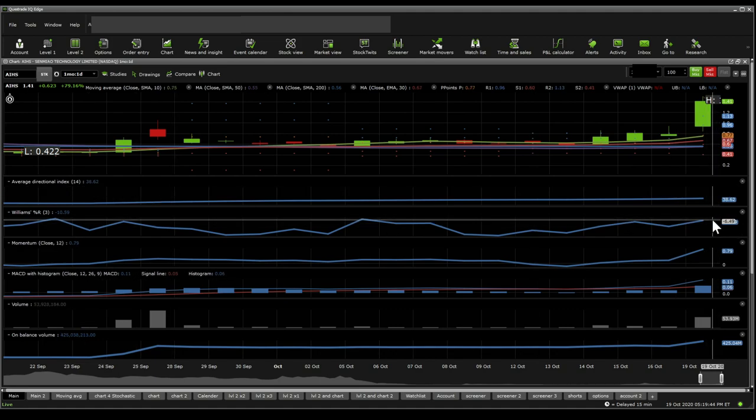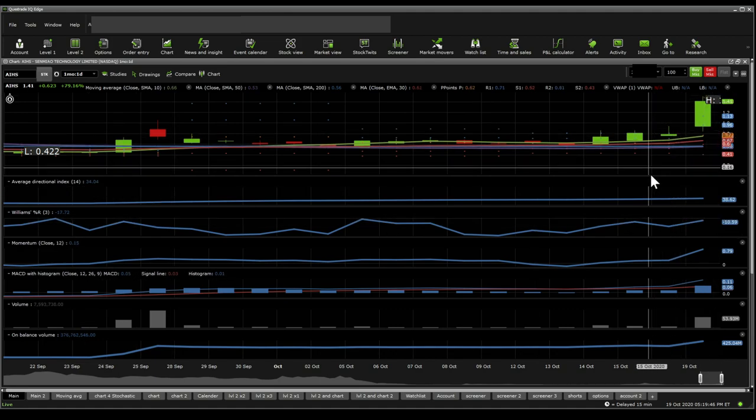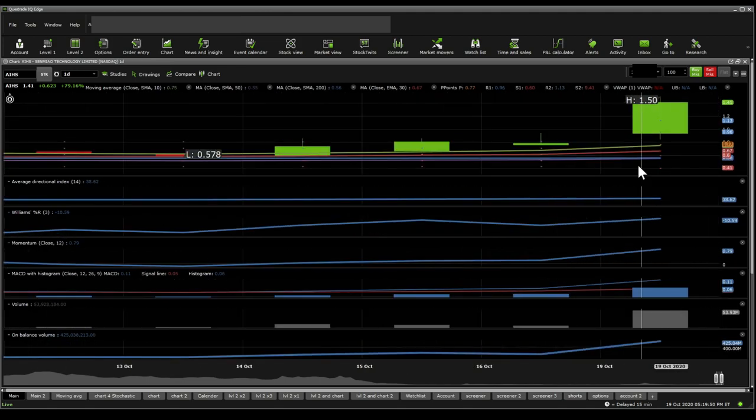Williams %R puts it at overbought. Moving averages here look really nice. It's actually hitting the golden cross where the purple line crosses the blue line — the 50 SMA crosses the 200 SMA from the bottom.